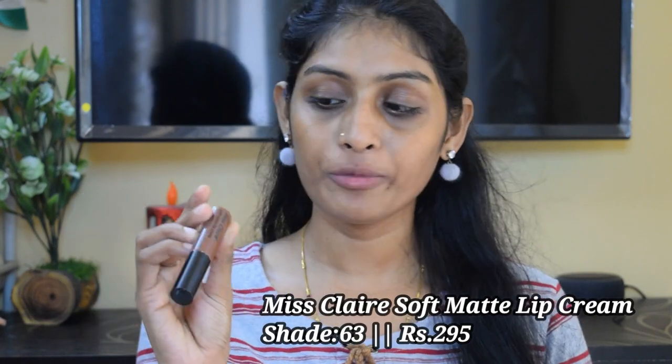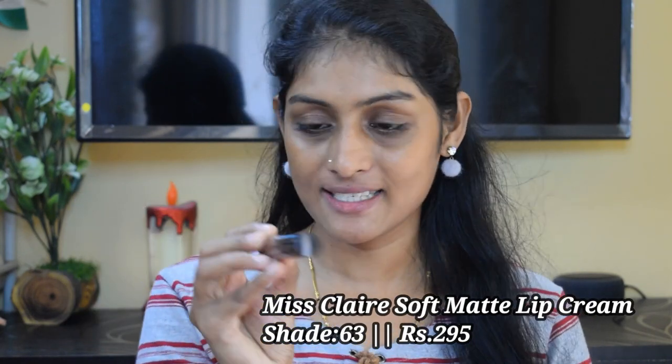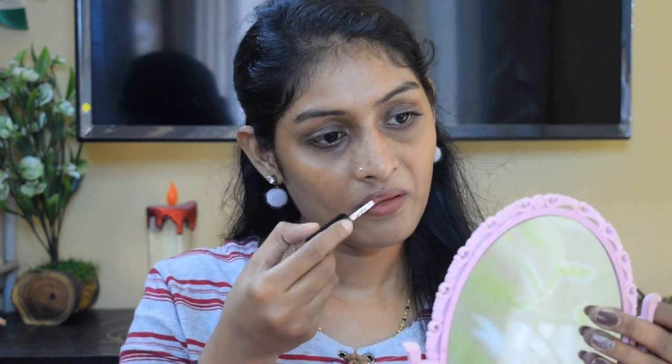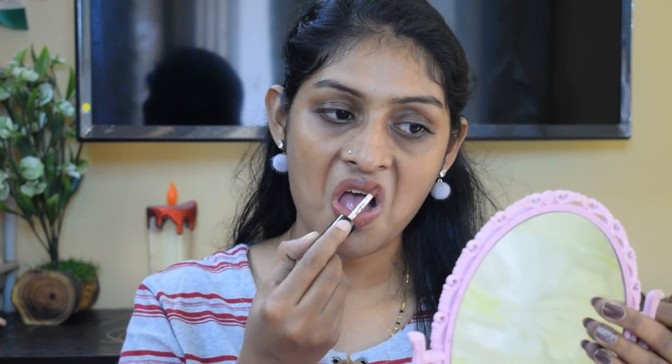The next lipstick is the Miss Claire Soft Matte Lip Cream in shade 63 — a beautiful brown shade. This lipstick is not long lasting; they are creamy and comfortable but they are not very long lasting. They are going to last for 4 to 5 hours, not more than that.